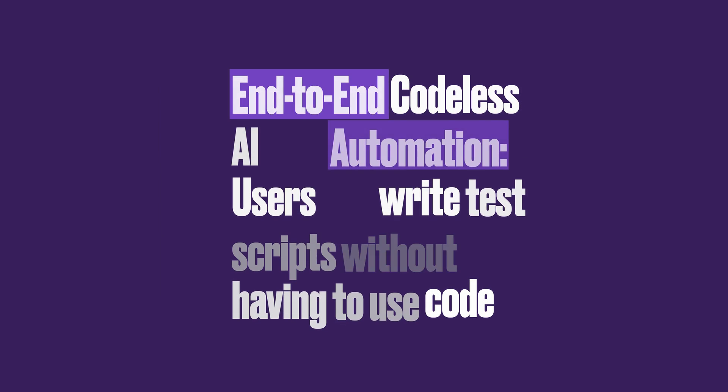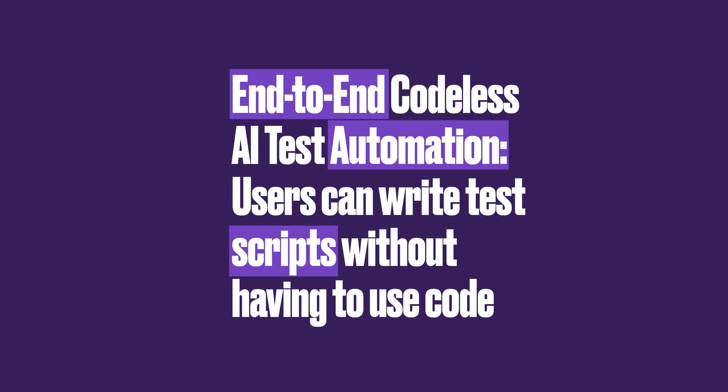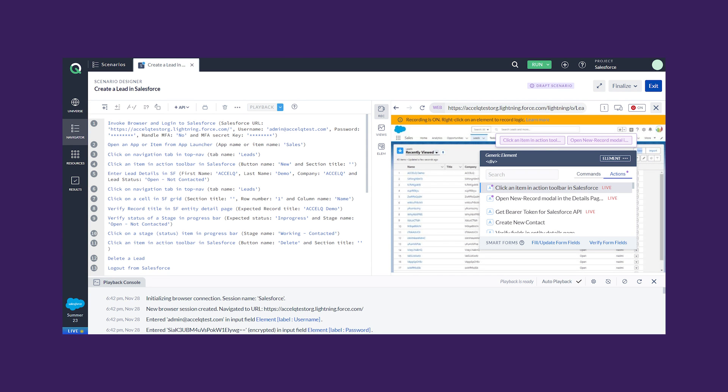With end-to-end codeless test automation, you don't need to know how to code to write test scripts in XLQ. Simply record your test scripts and let the system do the rest.